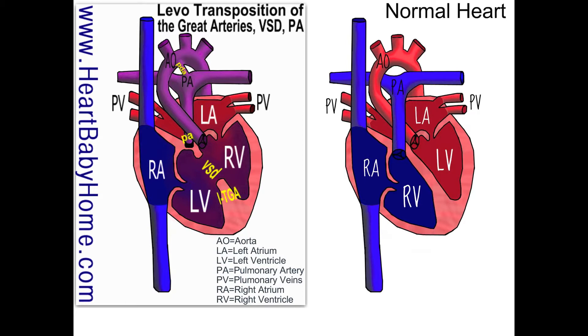Now actually, there is a tiny way, because we also have a PDA — that's a patent ductus arteriosus. That is an extra passageway that's there when you're a fetus, but it closes 2 to 10 days after birth. So right now, blood is able to get to the lungs through that PDA, but after that closes, that's going to be a problem.